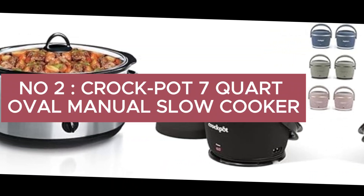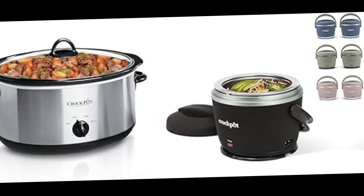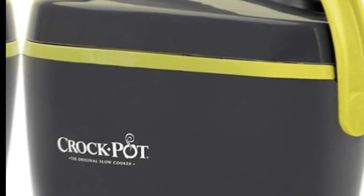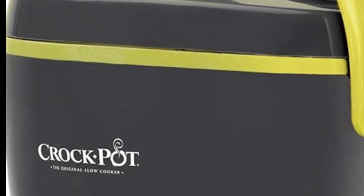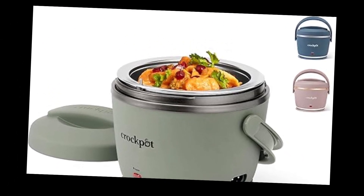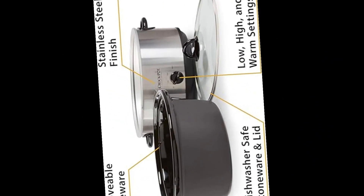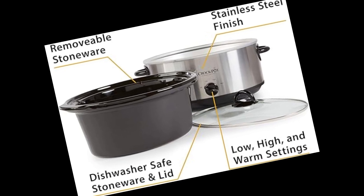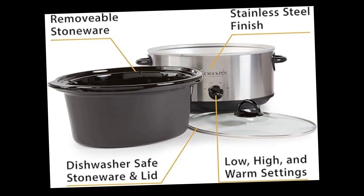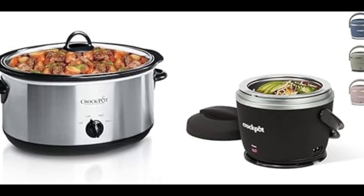Number 2: Crock-Pot 7-Quart Oval Manual Slow Cooker, stainless steel, SCV700SBR. Elevate your culinary creations with this model. In the realm of slow cookers, the Crock-Pot brand has established itself as a household name synonymous with reliability and culinary innovation. Among its impressive lineup, the 7-Quart Oval Manual Slow Cooker stands out as a formidable kitchen companion. Let's delve into the features and benefits that make this slow cooker a must-have for both seasoned chefs and cooking enthusiasts.